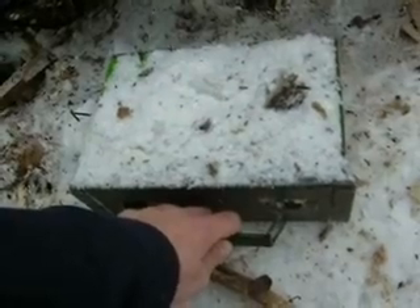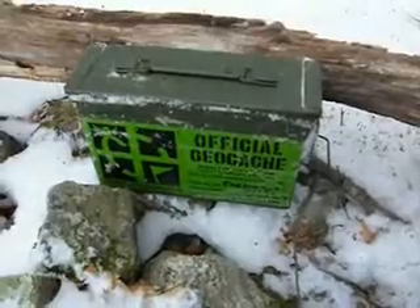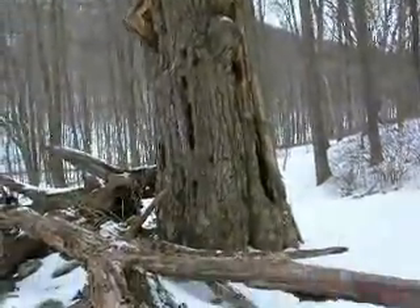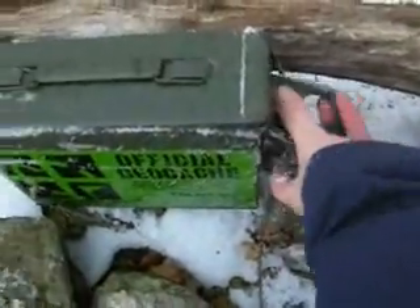Let's see what I find inside. I took it back about 50 feet from the site so as not to be spotted by muggles. I think I'm a sufficient distance away behind this tree. Let's see what the cache is. Show me the cache.